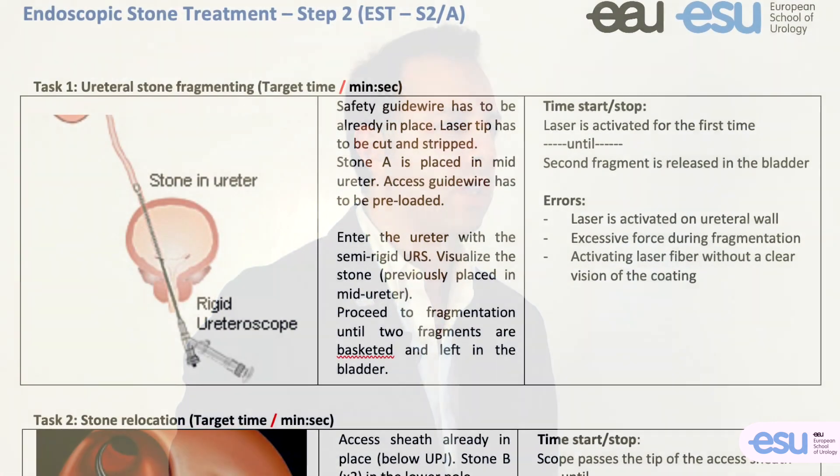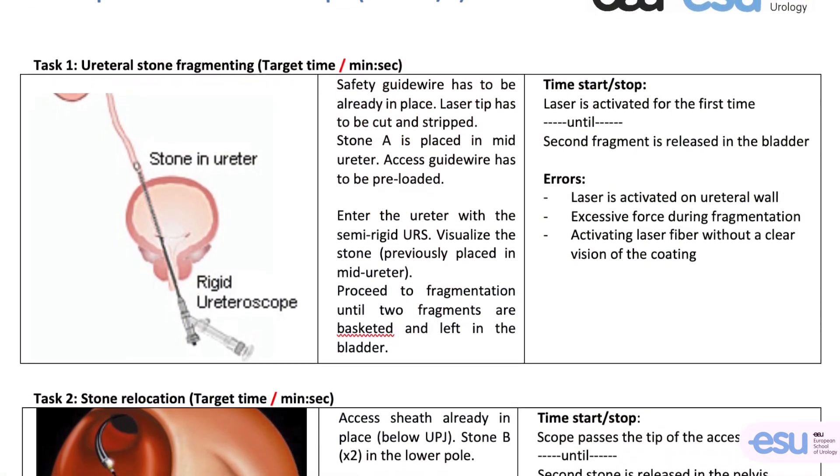After Step 1, the Intermediate course will be open to a selection of 16 participants. This step will focus on a preliminary EAST S2 curriculum, meaning stone fragmentation with all the different technologies available.